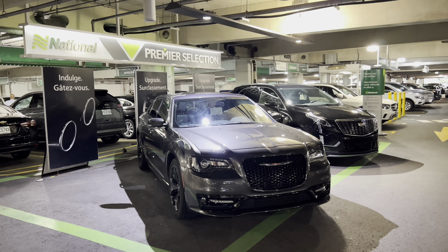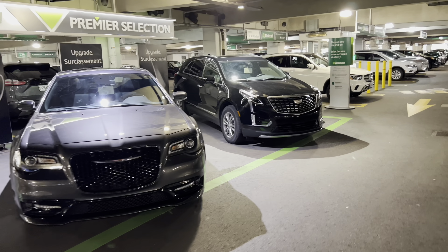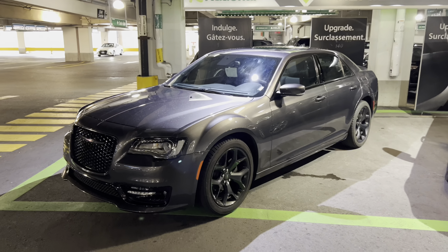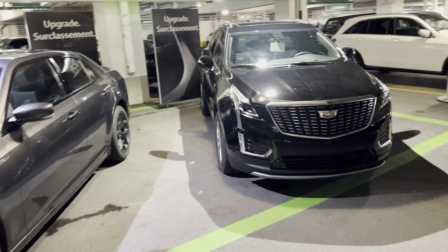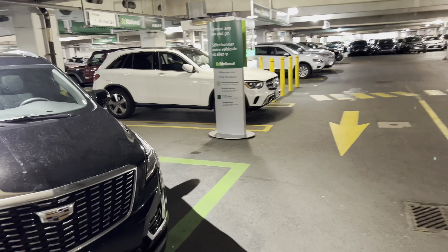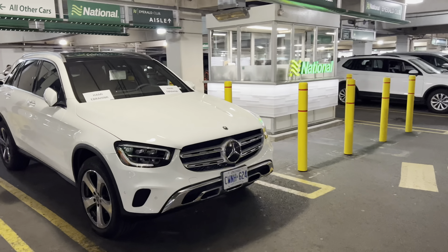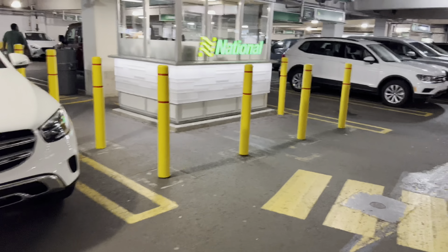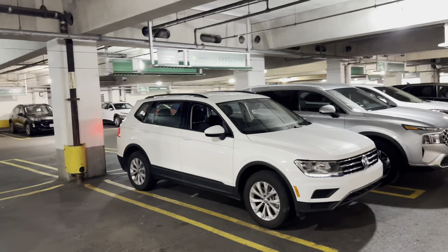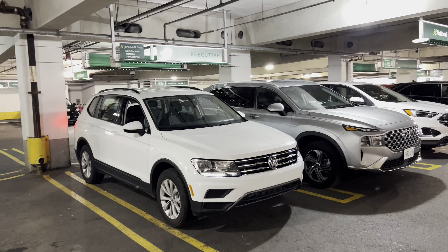All my current subscribers just passed 900 on the way to a thousand. We'll get started off with the Premier Selection here. We got a Chrysler 300 — it's a 300S, it's got the moonroof. We got a Cadillac XT5 here beside it, and over here this one's reserved for somebody. This Mercedes GL 300 — and just a quick thank you to one of the subscribers who gave me tips on identifying some of these vehicles. I'll see if I can do a better job here.